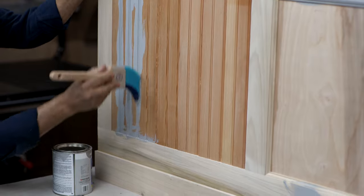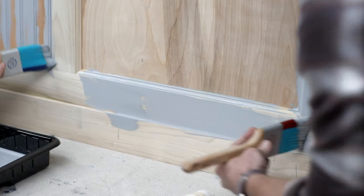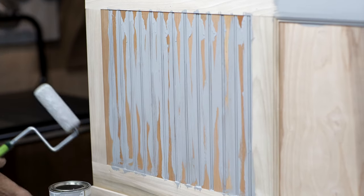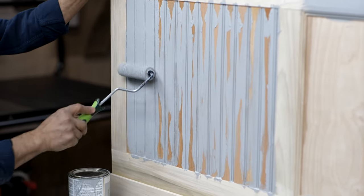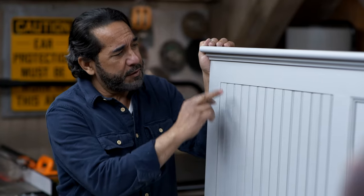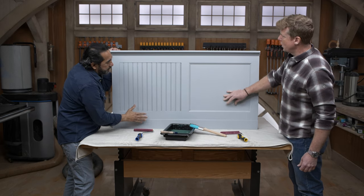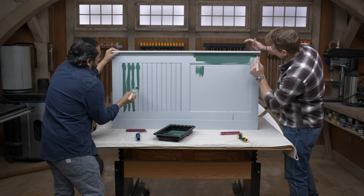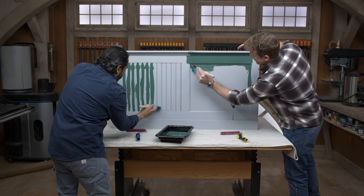Mauro shares his philosophy: 'A great paint job and a good wine takes time.' They're using a roller for the field areas — cutting all the edges and corners first, then rolling the fields. After about an hour, the primer is dry. Mauro has filled all the nail holes, done touch-up patching, and lightly sanded. Now it's time for the paint — a dark green color.